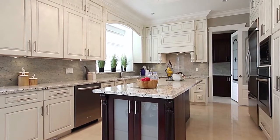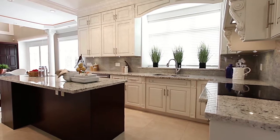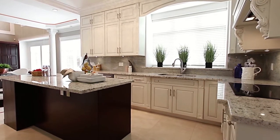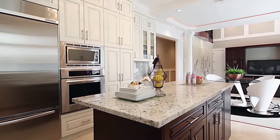A glass door will take you into your gourmet kitchen, complete with stainless steel appliances, stone counters with undermount sinks, a four-burner gas range, and a large central island, all of which is complemented by the exquisite cabinetry.